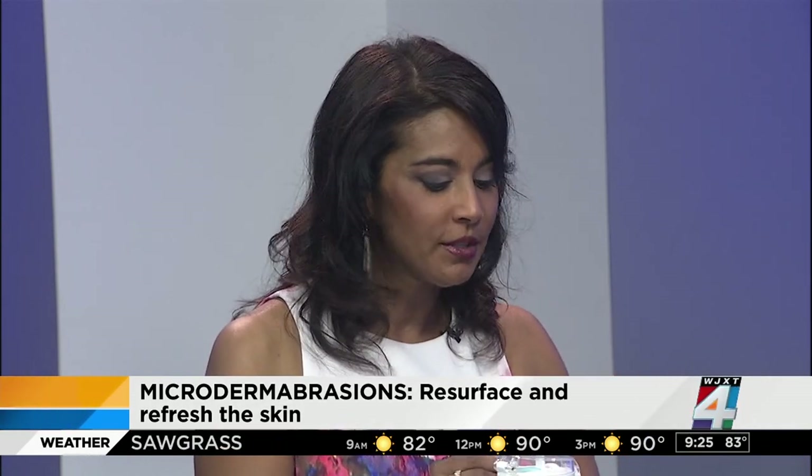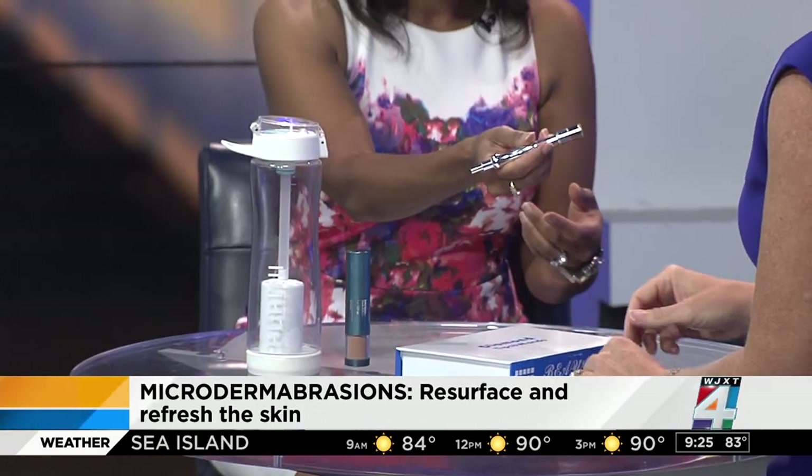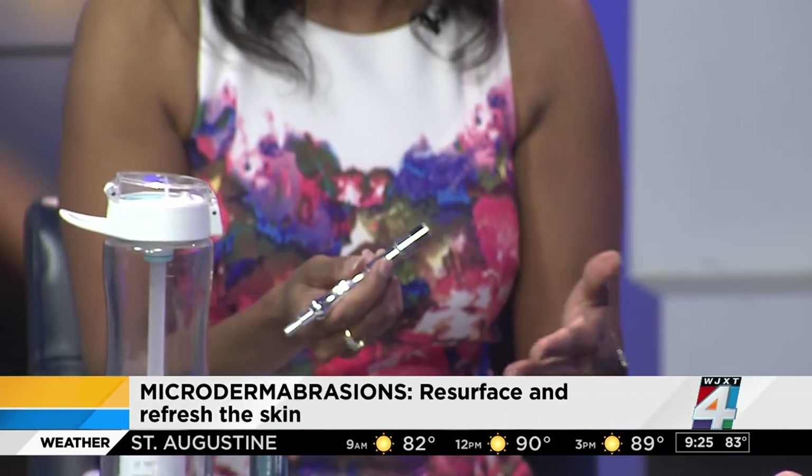We love the diamond tip microdermabrasion because there's also a crystal version, but that gets a bit messy. As for how it feels — you can feel a sensation right here — it's attached to a suction device in the office and it resurfaces the skin, improving texture and leaving you with smooth skin like before the sun exposure.